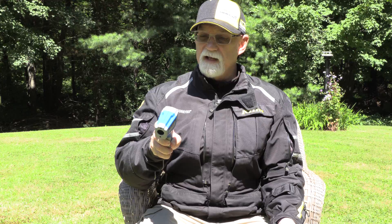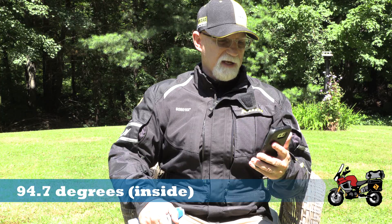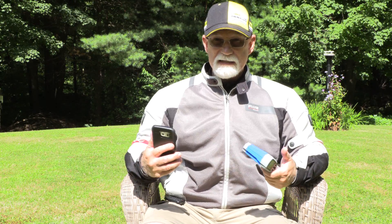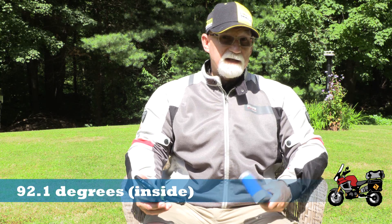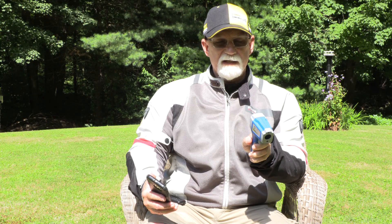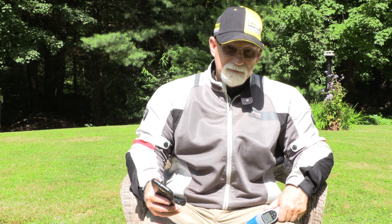With the black jacket on, the external surface temperature reads 119.4 degrees, and my internal body temperature via the sensor is 94.7 degrees. After another 15 minutes sitting in the sun wearing the light gray jacket, my internal temperature is 92.1 degrees Fahrenheit, and the external temperature of that jacket reads 99.3 degrees.